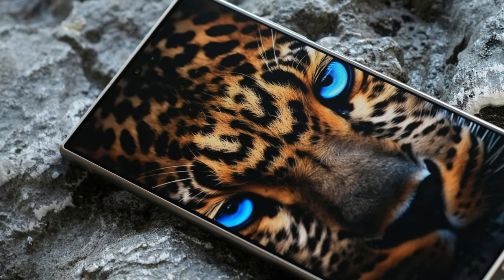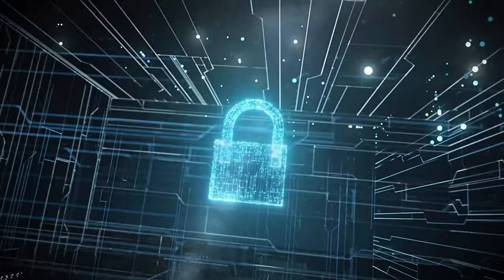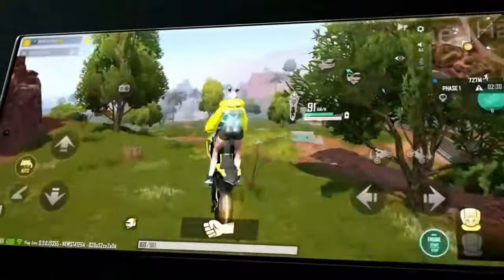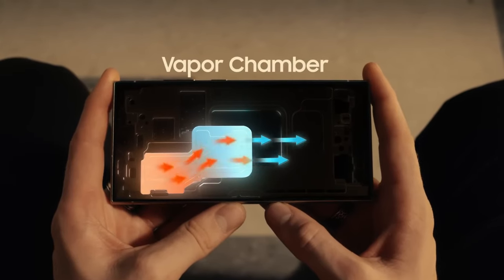Now let's talk performance. Armed with a mighty Snapdragon 8 Gen 3 processor and a colossal 12 gigabytes of RAM, this device blazes through tasks with unmatched speed and efficiency. Multitasking? Child's play. Gaming? Prepare to enter a realm of unparalleled realism, complete with ray tracing and advanced cooling technology.